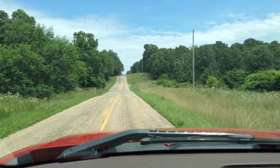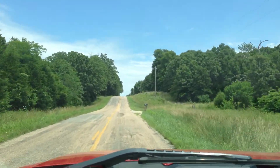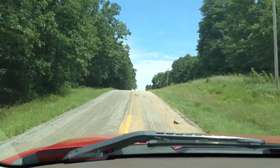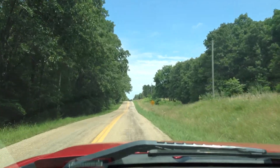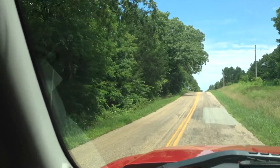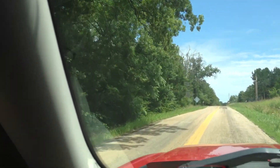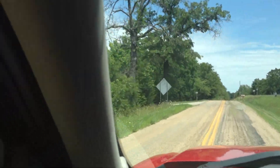We are headed north on R.A. Highway. We're coming up on Sims Valley Lake. That will be on the left side of the road here in about a quarter mile. And there it is on the left — Sims Valley Lake.